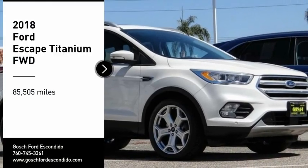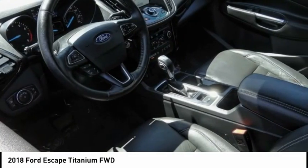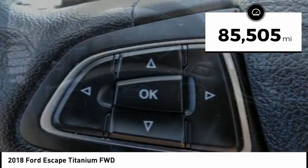Stop by and take a look at the 2018 Escape. Gas engines flex, tow, sip, and go with Ford Escape. This vehicle has less than 90,000 miles.